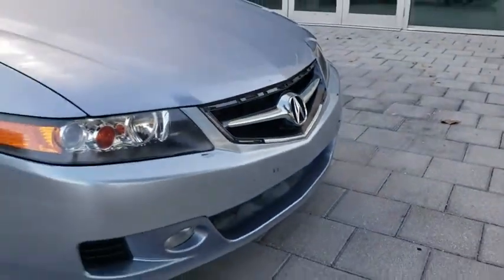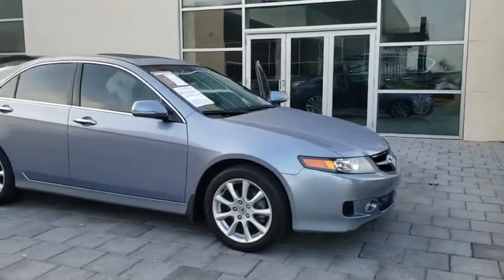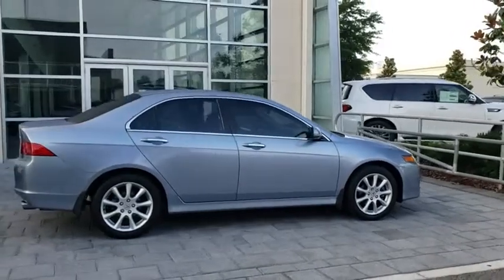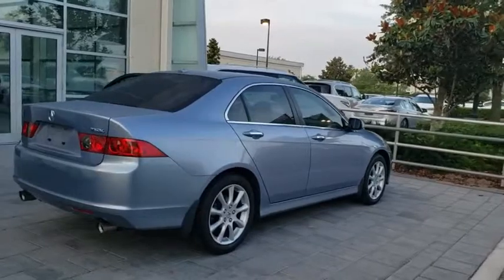The 2006 Acura TSX. The Acura TSX uses quality materials and is built with excellence. It comes equipped with a spacious interior and an impressive list of standard features. This vehicle has less than 140,000 miles.